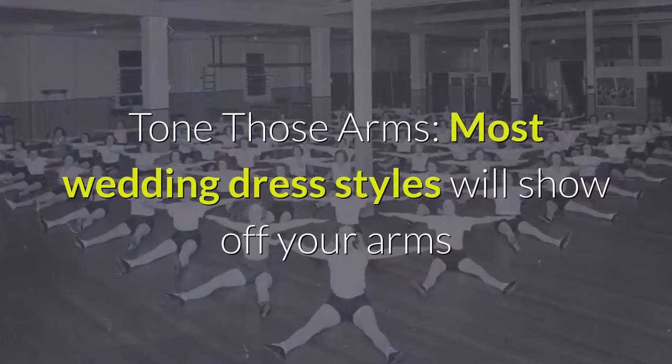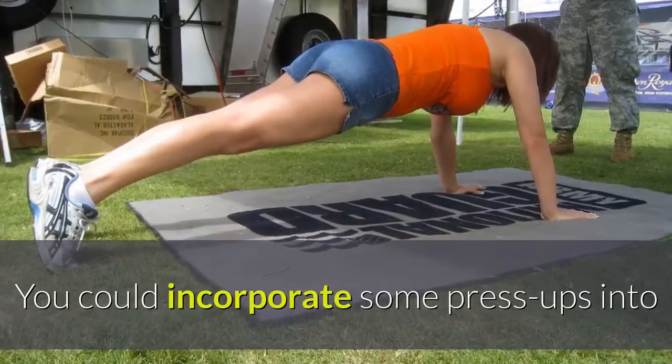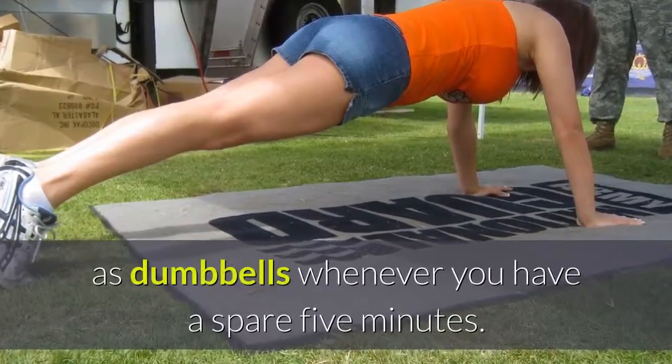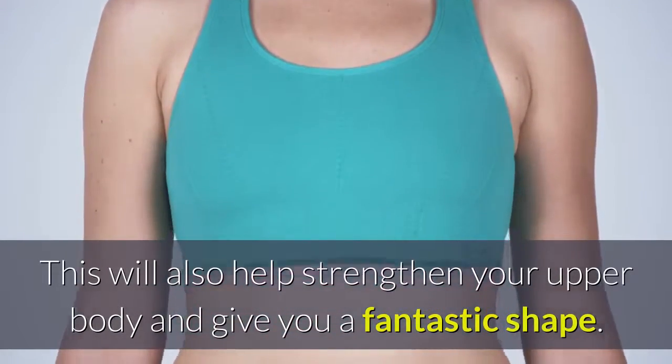Tone those arms — most wedding dress styles will show off your arms, so a few toning exercises a week will banish any insecurities you may have. You could incorporate some press ups into your week, and why not try lifting two books of equal weight as dumbbells whenever you have a spare five minutes. This will also help strengthen your upper body and give you a fantastic shape.